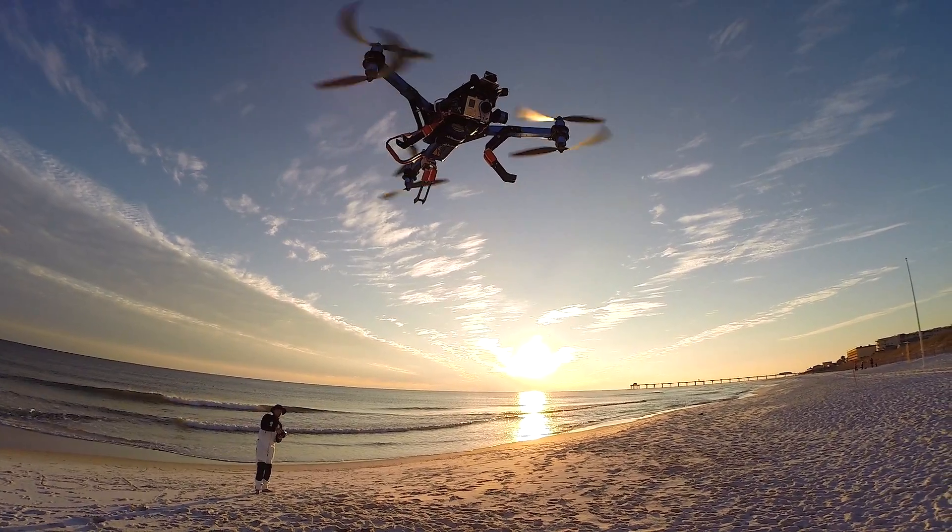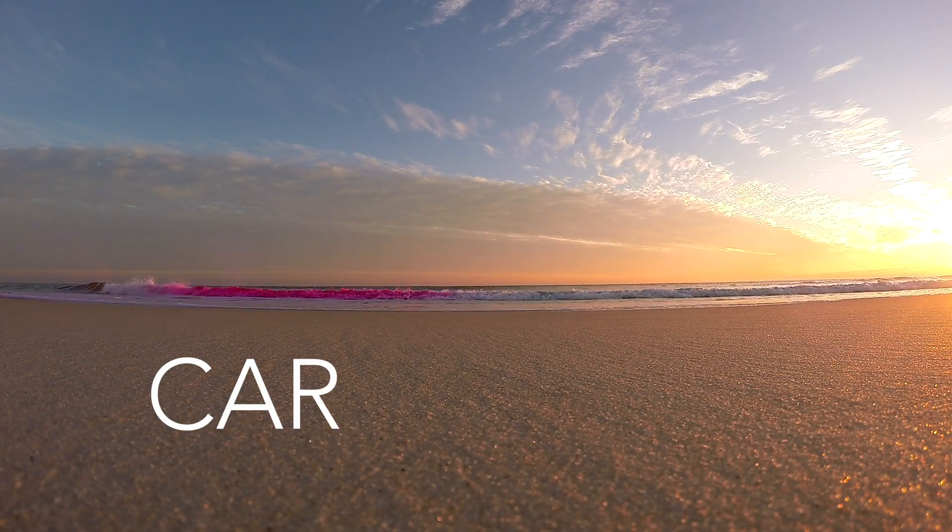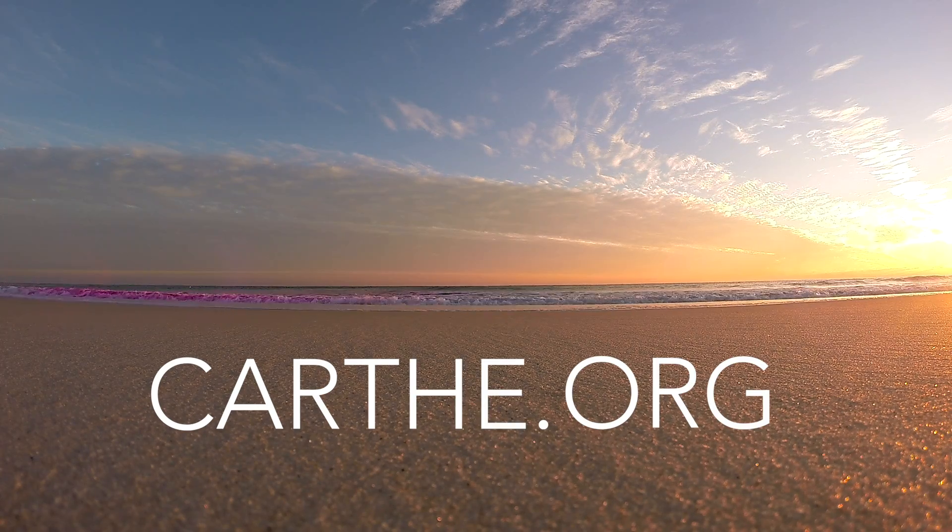Not bad for a couple of little robots. To learn more, visit carthe.org.